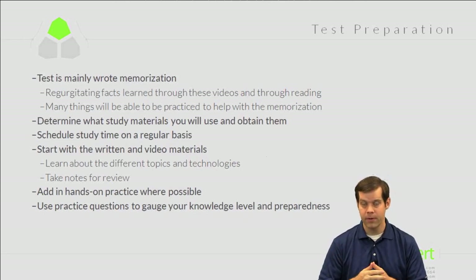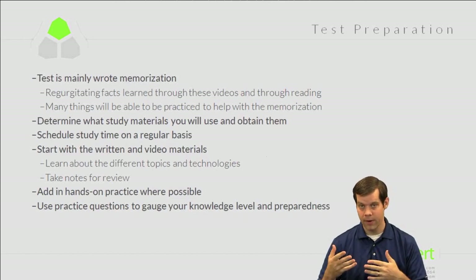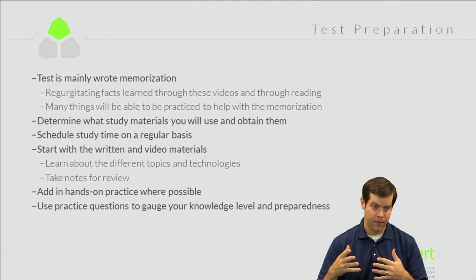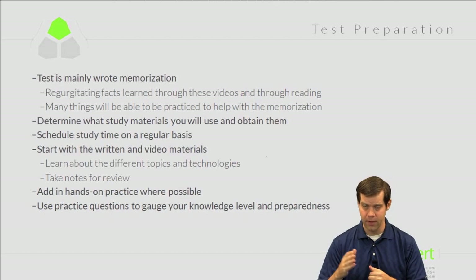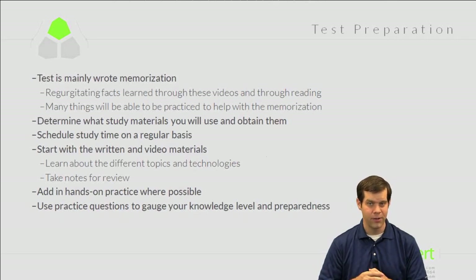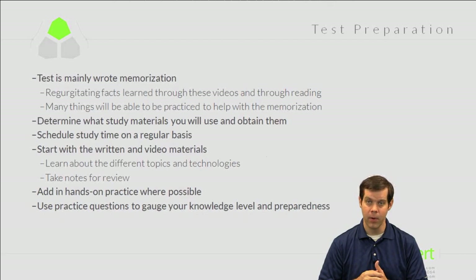Start with written and video materials as your primary learning sources — you need to learn the information first. Once you've read or watched material on a topic, practice it hands-on if possible. Then use quizzes and test prep tools to gauge your level of understanding. You wouldn't want to use quizzes as a primary learning method; they should confirm what you already know and reveal what you need to study more.